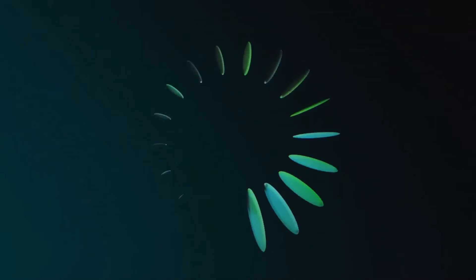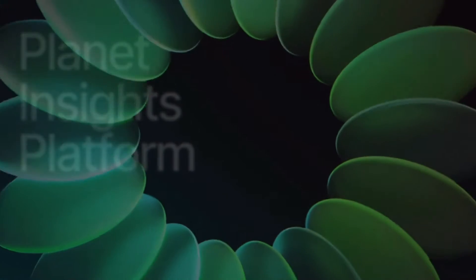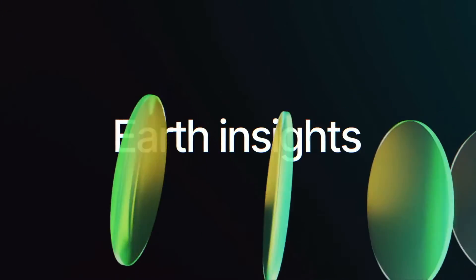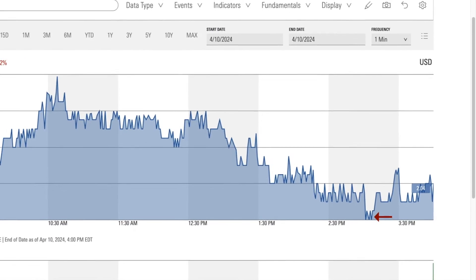Planet Labs just finished unveiling their new Planet Insights platform, an all-in-one environment that integrates their current product portfolio with Sentinel Hub, the key driver behind Planet Labs' acquisition of Synergize in August of 2023. The market, however, appears to be indifferent to this unveiling, with Planet Labs' share price reaching a new all-time low of $2.02.